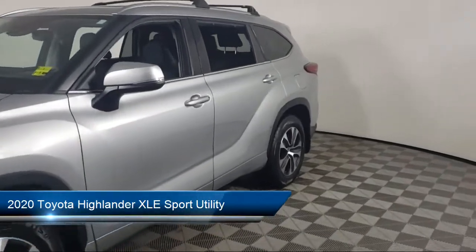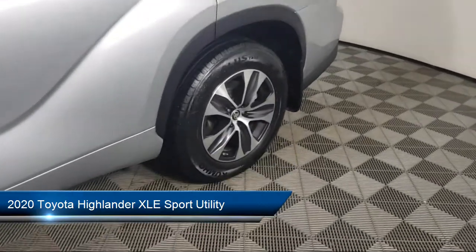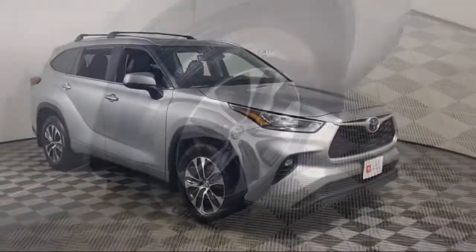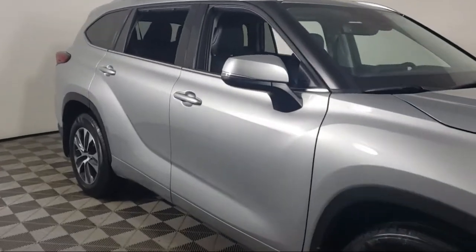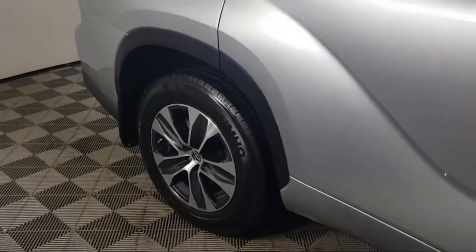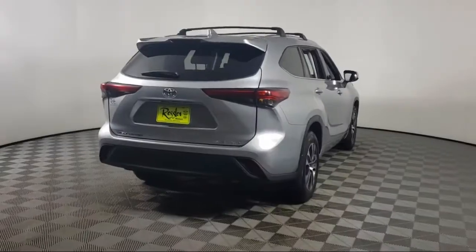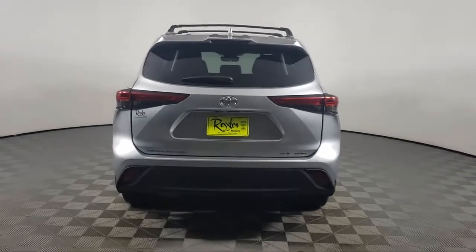It comes equipped with keyless entry, Sirius XM satellite radio, split fold-down rear seat, third row seating, fully automatic headlights, auto high-beam headlamp control, heated front seats, heated door mirrors, soft-tech seat trim, roof rack, and has less than 45,000 miles on the odometer.